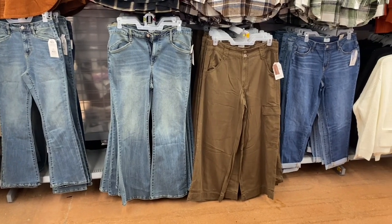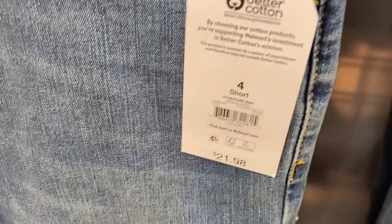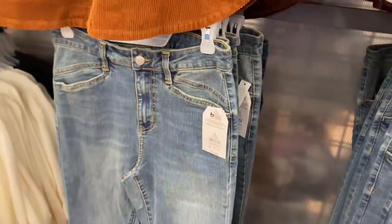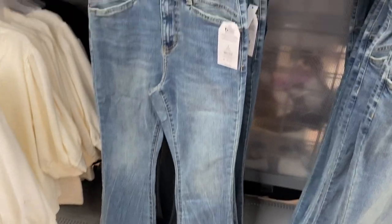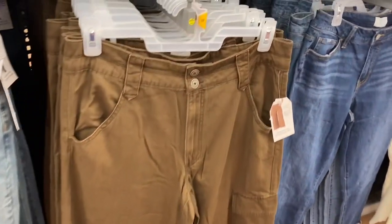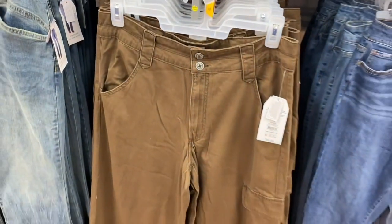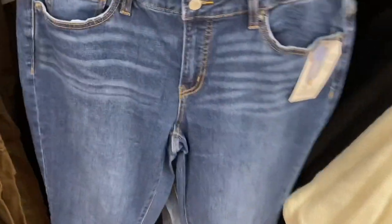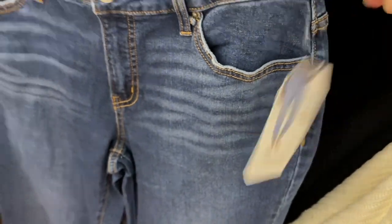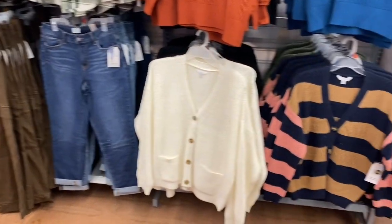They also have jeans — that one on the right looks new. They are high rise flare jeans by Time and True at $21.98. The pockets look cool and they're a little distressed. Then there's a cargo pant for $24.98 by Time and True in one color so far. And there's a new boyfriend jean at $21.98 — mid-rise by Time and True with a lighter wash option behind it.